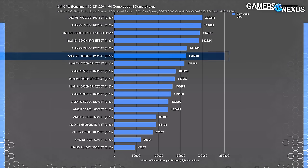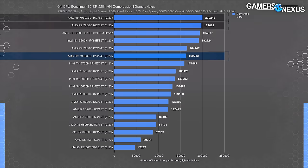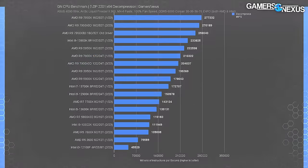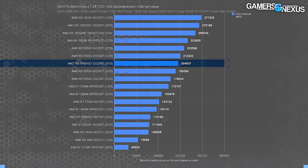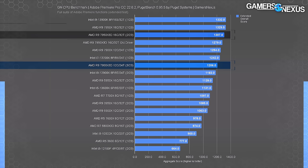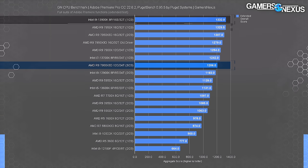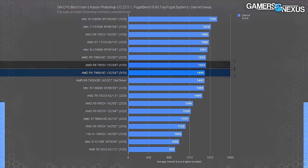In 7-zip file compression, the 7900X3D was positioned slightly ahead of the 7900X but within error — completing 163,000 MIPS versus 165,000 MIPS. In decompression they're roughly the same, ranging from 204,000 to 210,000 MIPS, technically favoring the non-3D variant. Adobe Premiere and Photoshop were tested using the Puget suite. The 7900X3D scored 1,307 points, functionally tied with the 7900X, which was itself about tied with the 13900K — though the 7900X3D was worse by 50 points. In Photoshop it's more of the same: no benefit to the vCache variant.